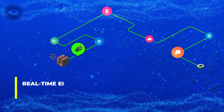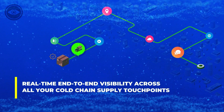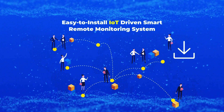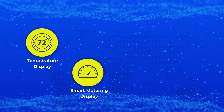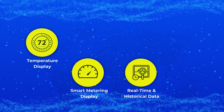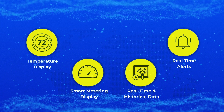It is time to embrace real-time end-to-end visibility across all your cold chain supply touch points. An easy-to-install IoT-driven smart remote monitoring system drives your cold chain supply with comprehensive temperature display, smart metering display to analyze latitude and longitude, real-time and historical data of all temperature excursions and duration of excursions, and real-time alerts enabling fast fixes of issues.